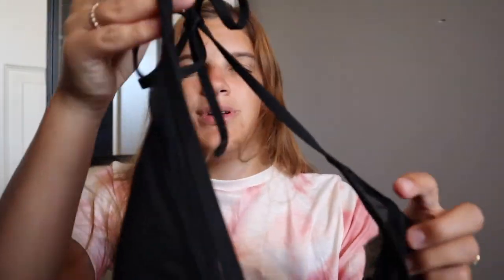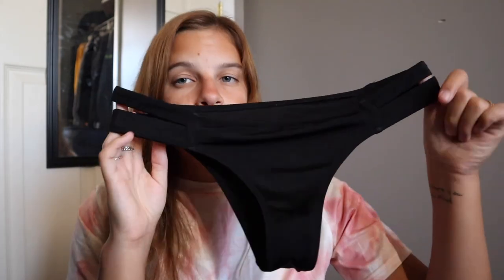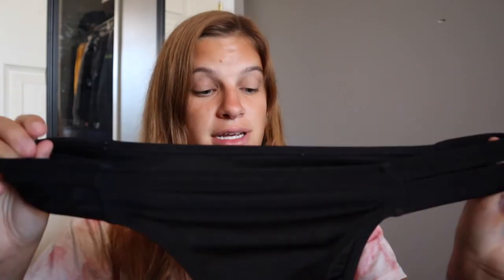The first bathing suit I'm going to show you I actually wore today, so it's not in the bin because it's still wet. Here is the top — it's from Target. It's a triangle top that ties at the top and ties in the back, and it has this mesh on it. I love this top, I wear it all the time. The bottoms are very cheeky and have these two little separate sections. This bathing suit just looks so good on me — I feel so confident in it. I have so many pictures on my Instagram in this. Both pieces are from Target; I don't think they sell them anymore.